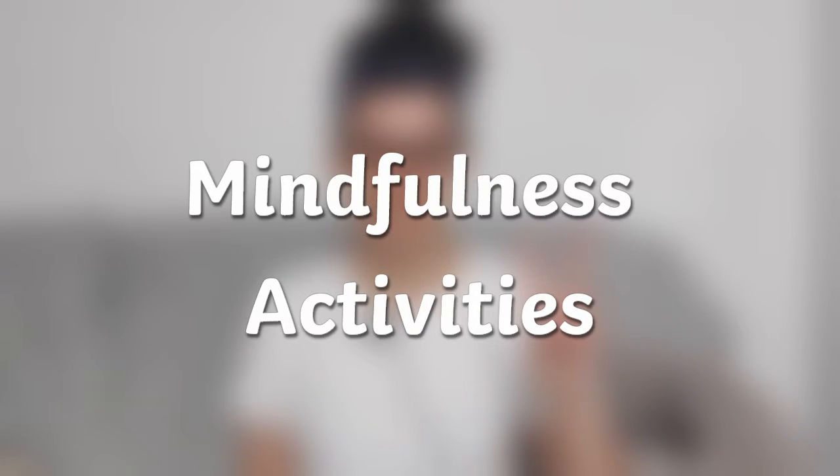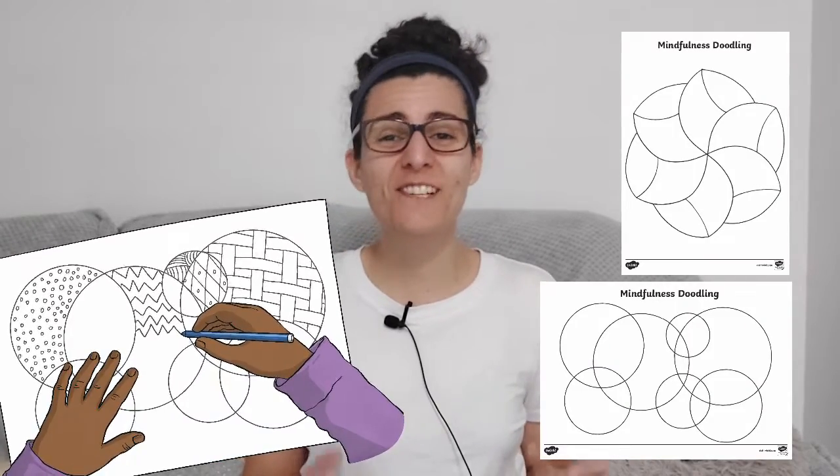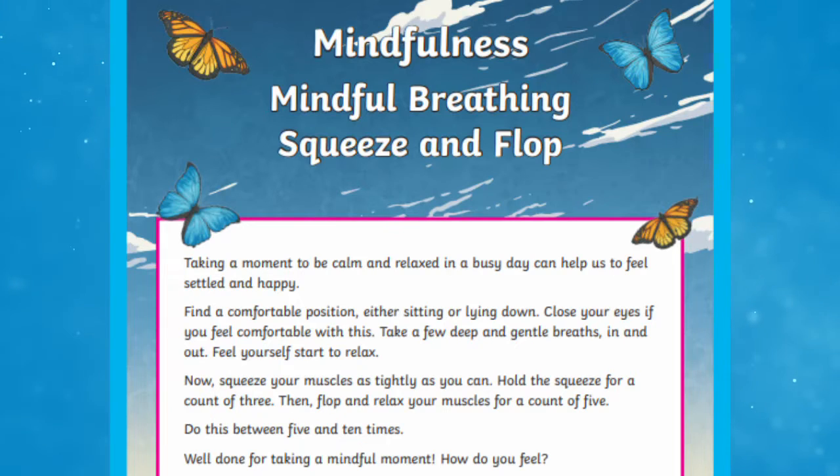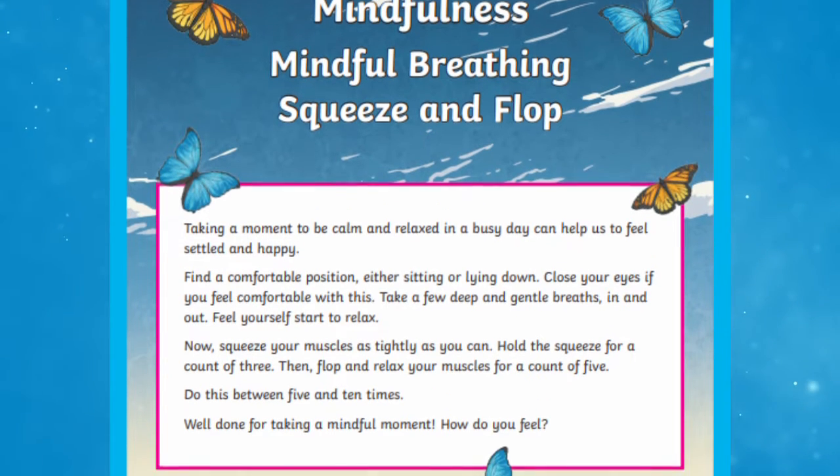Two: mindfulness activities. There are plenty of mindfulness colouring sheets and activities on the Twinkl website. They can be used by parents, and kids can even join in as well. Or if you want to take things one step further, you can try doing mindfulness doodling, where you draw in the lines as well as colouring. You can also try doing some breathing exercises to help with relaxation.